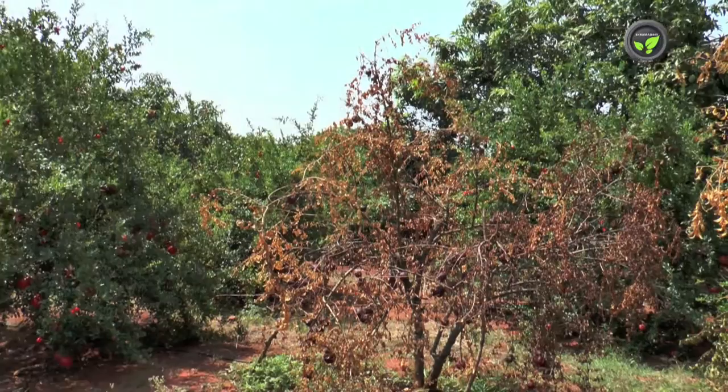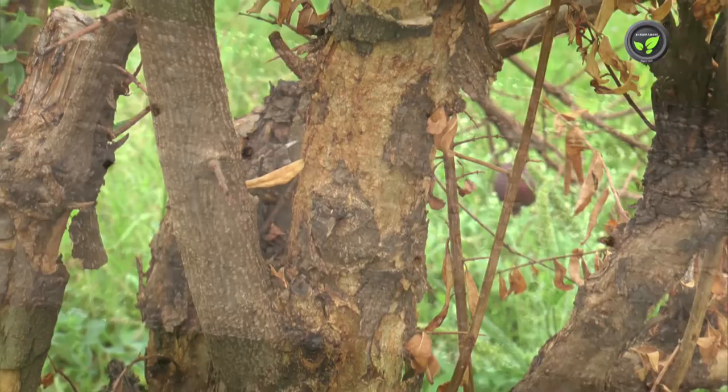Shot-hole borer is another major pest of the pomegranate plant. The adult female lays eggs on the loose bark of the main stem. These small beetles bore the trunk and roots horizontally.